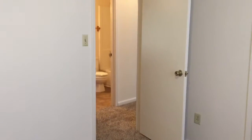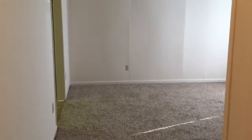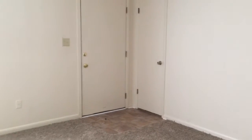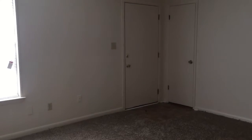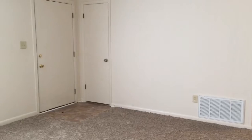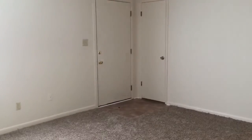Coming out of this bedroom and back down the hallway into the living room. This is 3402A Greenbrier Court in Gulf Breeze, Florida. For information, you can contact Barron's Property Managers at 850-934-2588 or visit their website at BarronsPM.com.